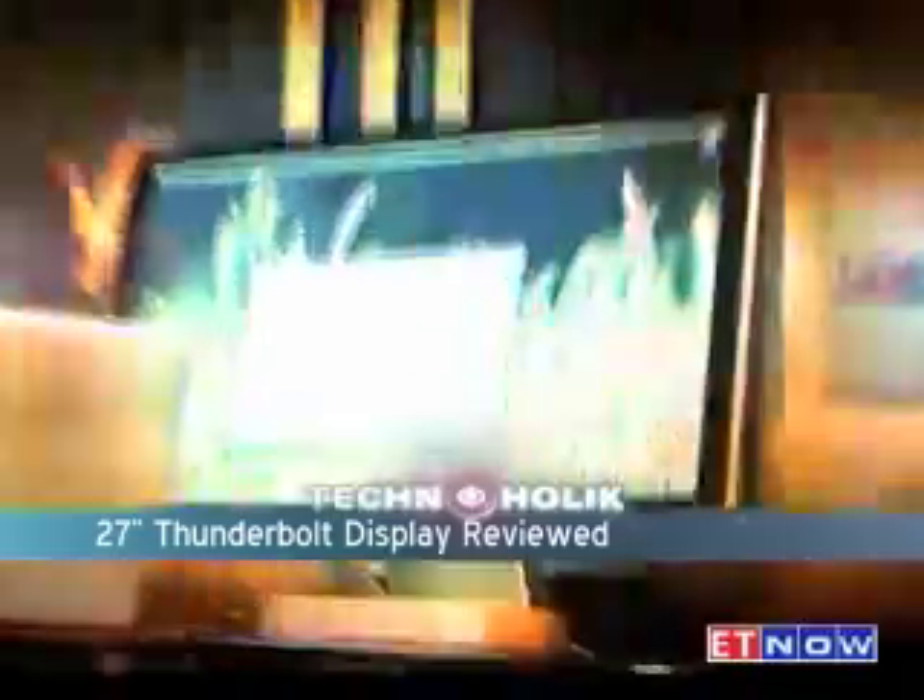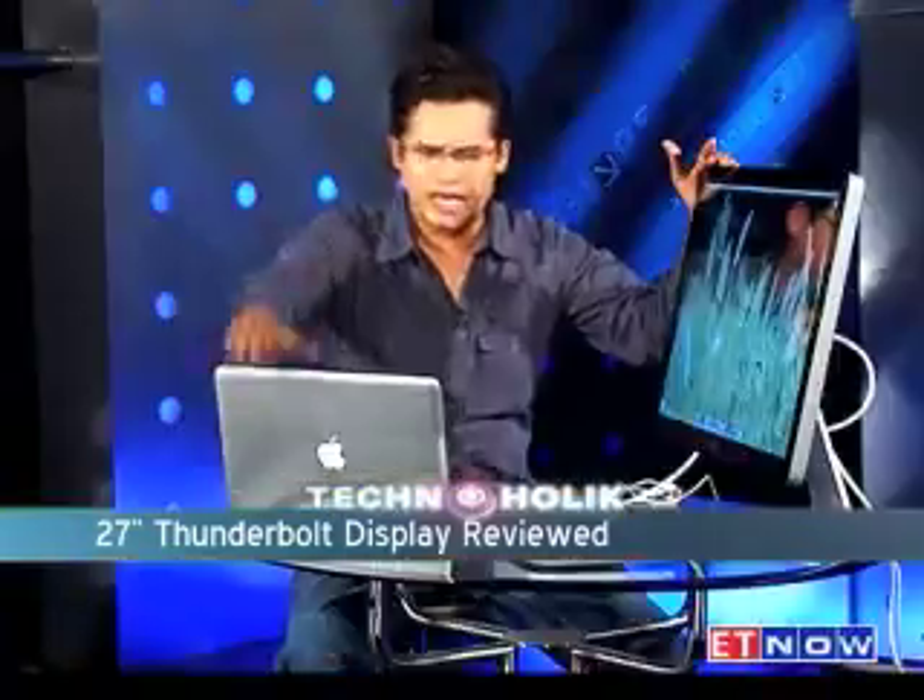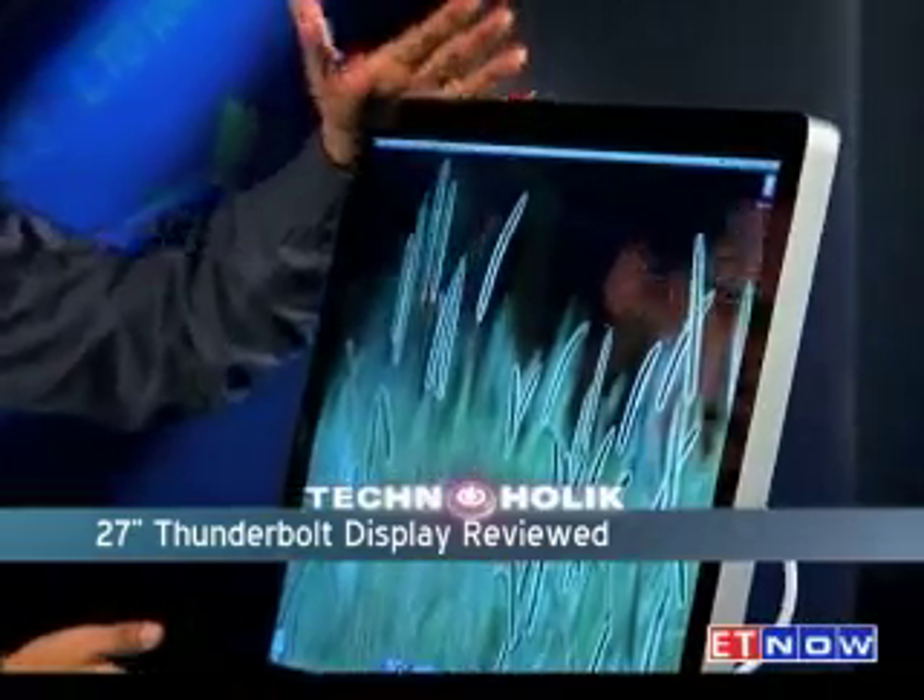Thank you Radhika, and hello Technoholics. I do have a bit of a Mac Corner going over here — laptop, Mac Mini, and the king of this corner, the Thunderbolt display, which I have just gotten and which looks gorgeous. To answer your question quickly: is the Thunderbolt port faster than the USB port? Well, it's much, much faster.